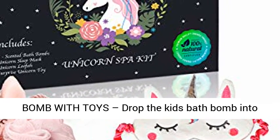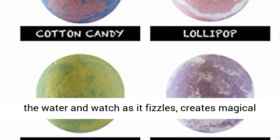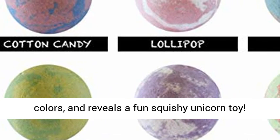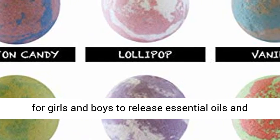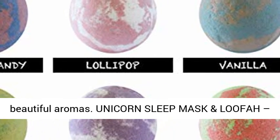No artificial ingredients or colors. Drop the kids bath bomb into the water and watch as it fizzles, creates magical colors, and reveals a fun squishy unicorn toy. Hold under warm running water for our bath bombs for girls and boys to release essential oils and beautiful aromas.